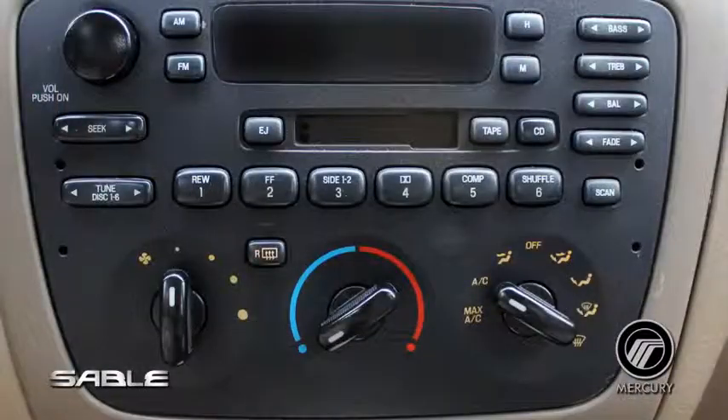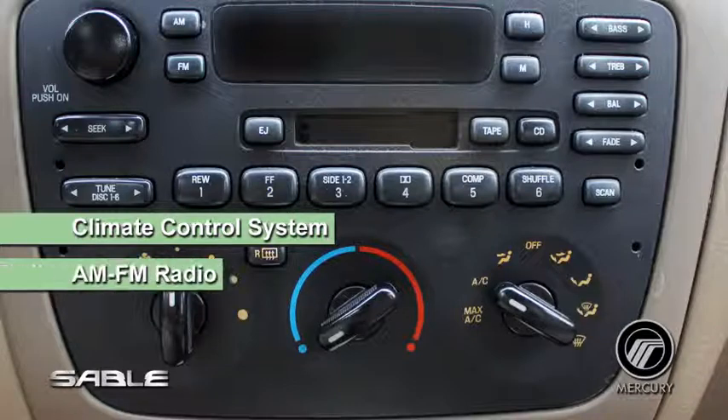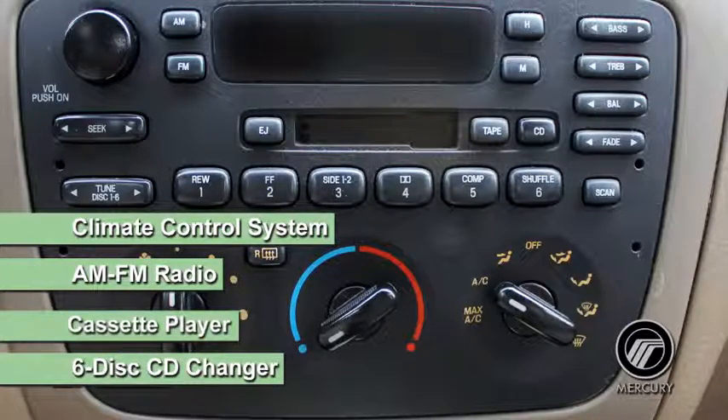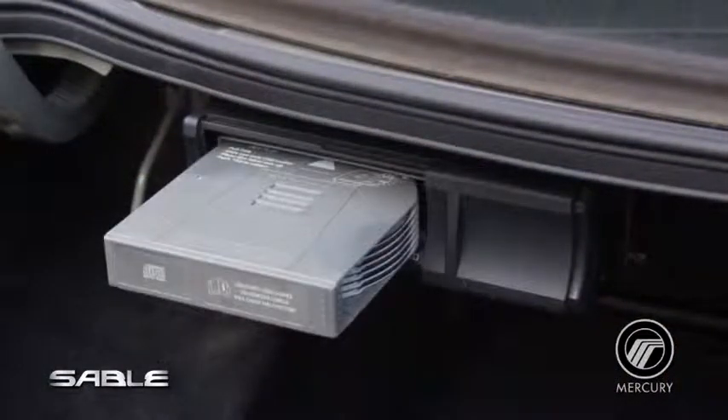The panel on the center of the dash provides easy access to the climate control system, AM-FM radio, a cassette player, and six-disc CD changer. The CD changer is mounted in the trunk for easy access.